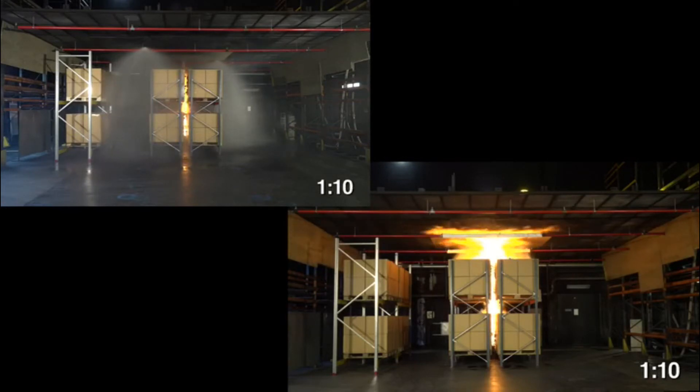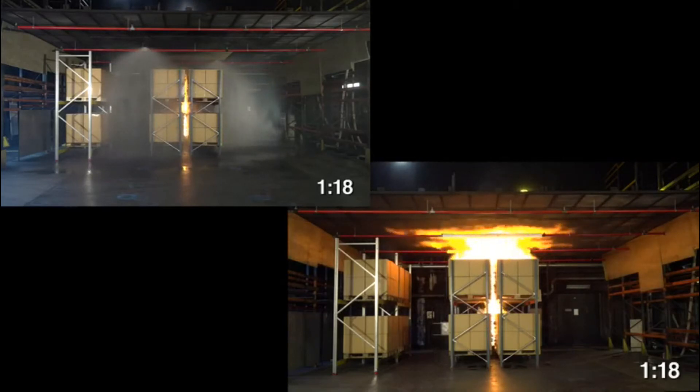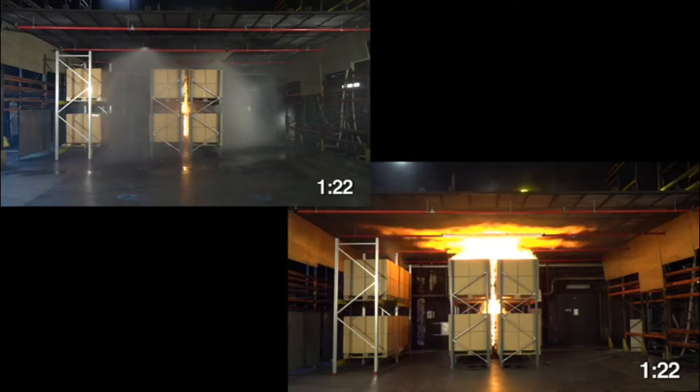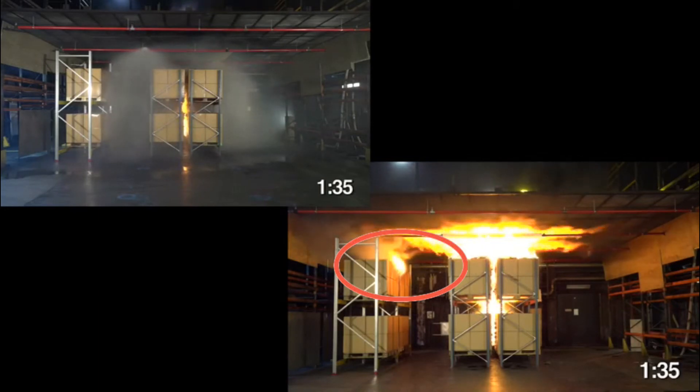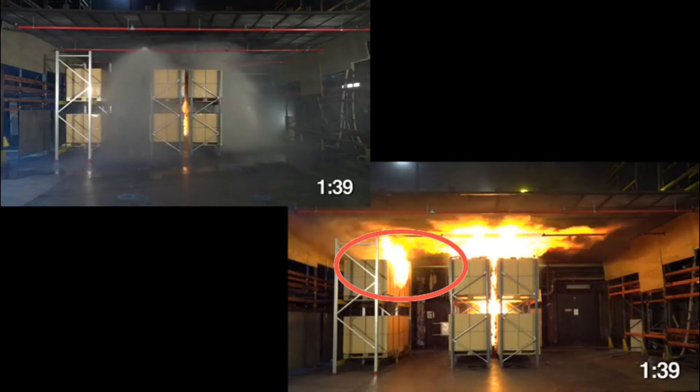Note how the fire continues to develop in the unsprinklered array, involving more and more of the storage. If you look closely, you can see the second tier of the other rack start to smolder. At about 1 minute and 36 seconds, there is ignition of the second rack. At this point, it's considered a failure.